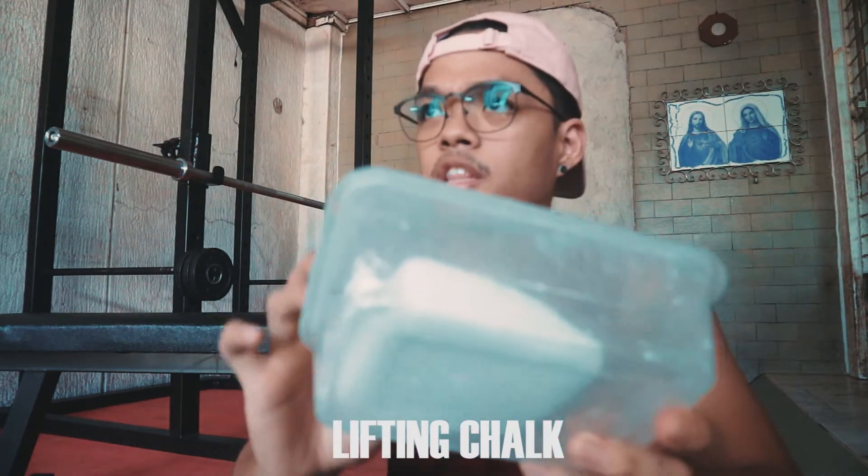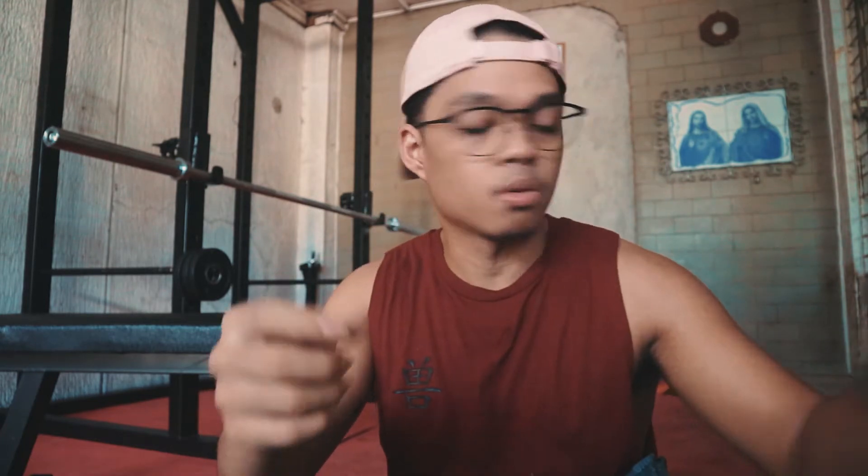Now let's move on to the main inside of the bag — this is where the actual equipment is. First up: lifting chalk. I got this from Ensayo, about 100 PHP per block. It helps with deadlifts and pull-ups because your hands sweat — it doesn't help you lift more per se, but it helps you grip better.